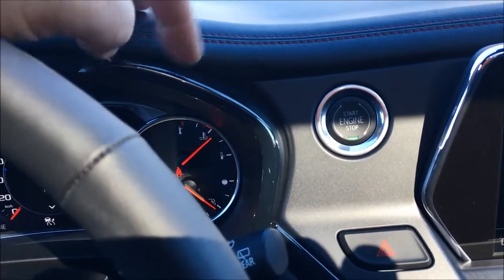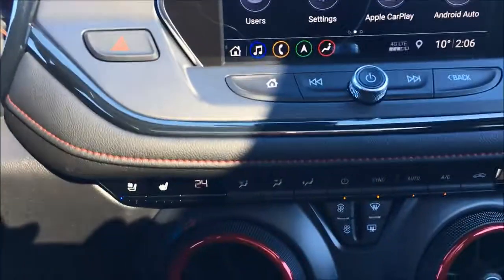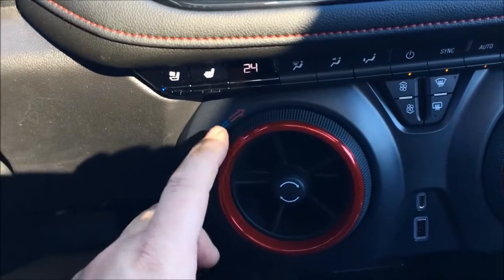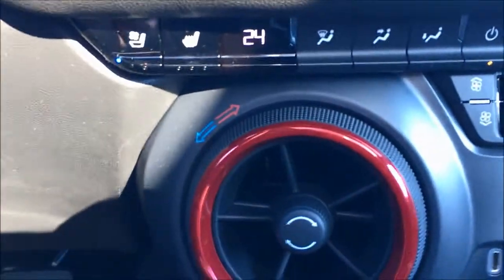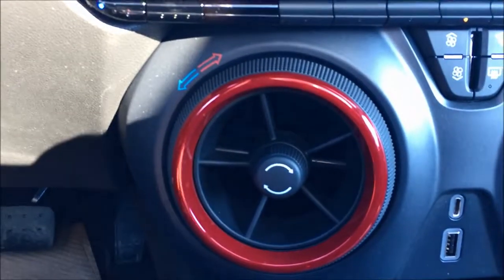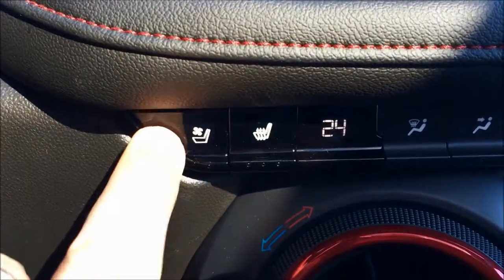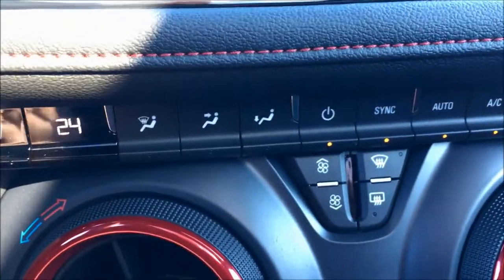If you were looking at the Premier or the entry V6 model, you'd be looking at this area being chrome instead. Moving on down, you can see you've got your push button start up high here. Like the Camaros, you can adjust your temperature by just turning the dial — same thing on the passenger side — or if you want to use your infotainment system, you can scroll across and touch climate to adjust it that way. I love these dials. Looking down here, you've got the heated and cooled seat with three levels of cool and three levels of heat, and you can sync, set to auto, or turn the system off.